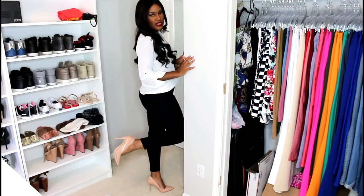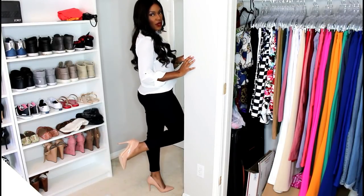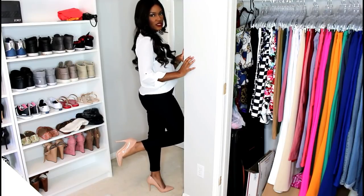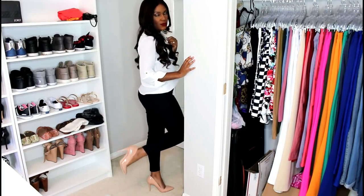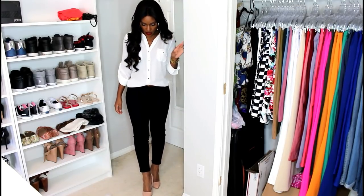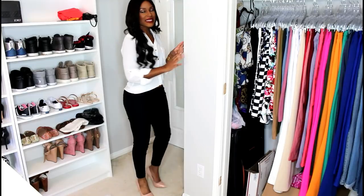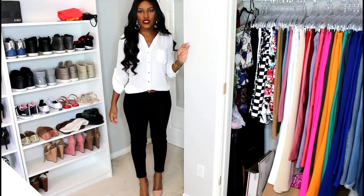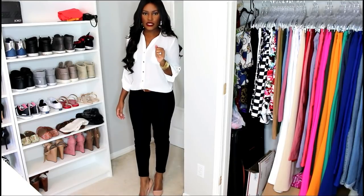At the bottom I just have some nude pumps — these are about three and a half inches, not too high. You're definitely going to need a pair of nude pumps as well because they go with pretty much anything, they are very professional, and the heel height is also very professional. So these are just some starter pieces that you're going to need.